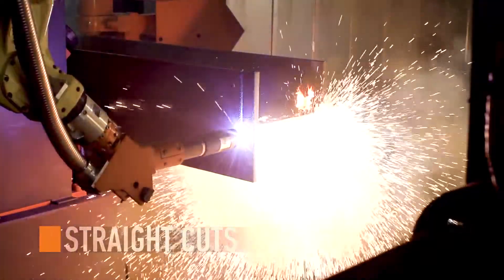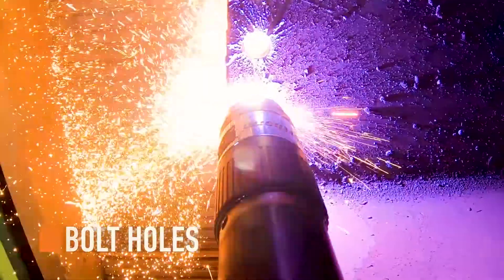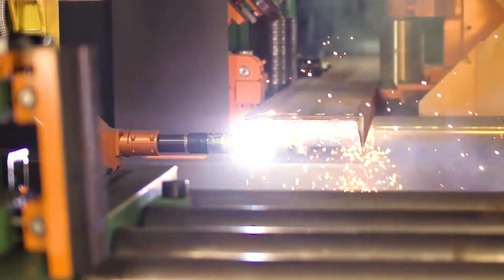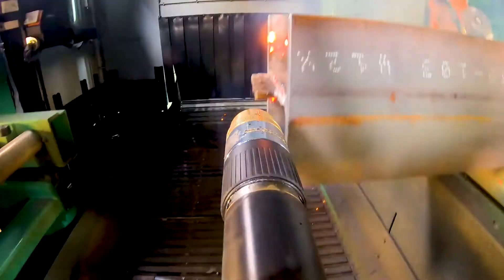Processed straight cuts, bevel cuts, copes, and flange thins, vault holes, rat holes, and more — all within a fraction of the time compared to alternative methods. There is nothing this machine cannot achieve.